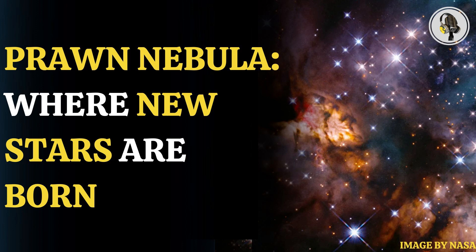Nebulas are places in space where stars form. They are made up of interstellar gas and dust, and are formed when old stars explode. In turn, new stars are formed from the stellar material deposited in the nebula.